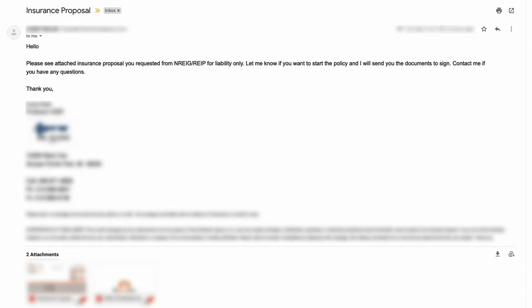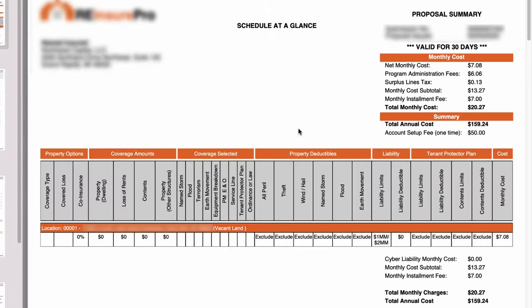I'm back here already. I was expecting this to take a day or two, but I ended up getting this email later in the day. The way this works is the National Real Estate Insurance Group sort of subcontracts with other local insurance agencies, and that's who contacted me. So this is not coming directly from the company that I first submitted the form through. The email says: please see the attached insurance proposal you've requested through NREIG for liability only — let me know if you want to start the policy. Looking at the quote, the total annual cost is going to be $159.24, which is about half of what I'm currently paying. I'm kind of wishing I would have checked these guys out first.